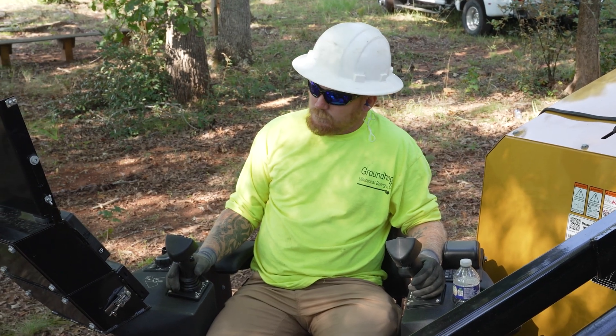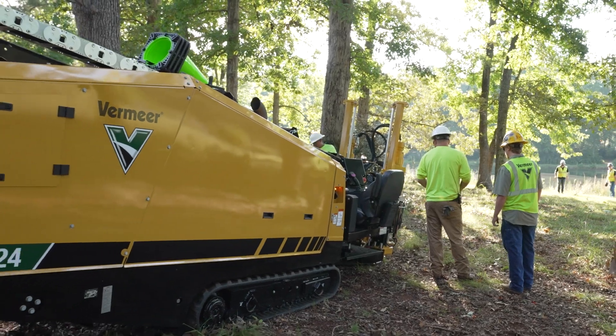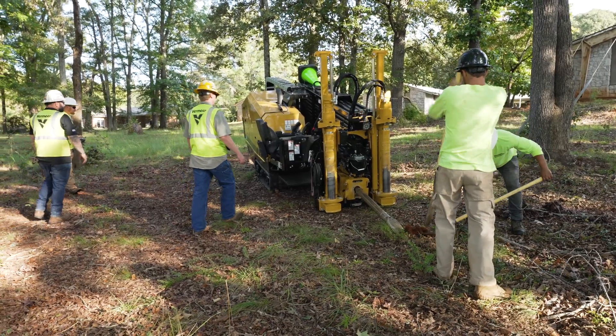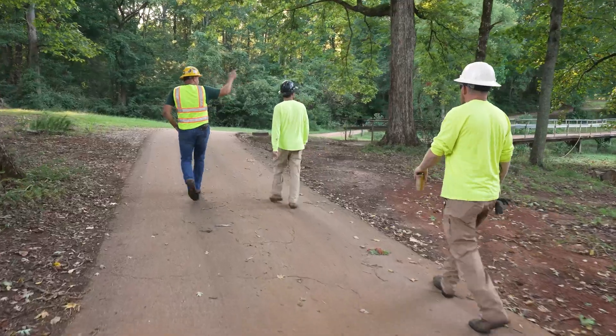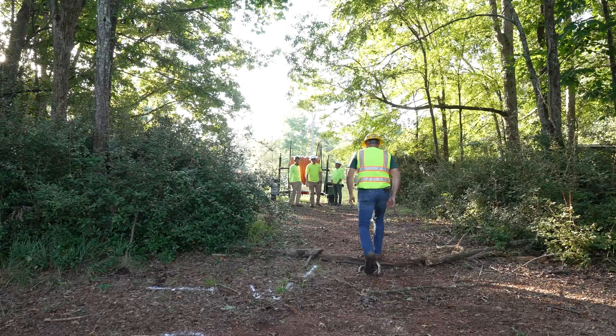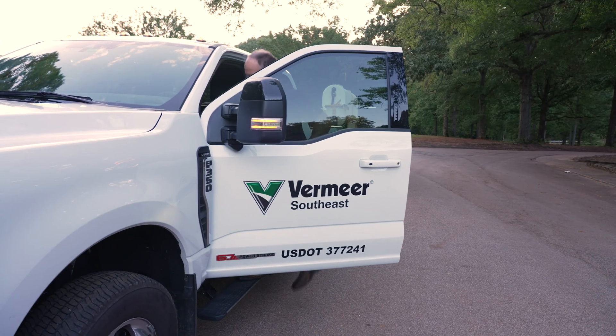Technology is becoming more and more about what it can do on the job side to make their people, their crew, more productive. Our crews are dealing with the challenge of finding skilled workforce, so being able to bring a new crew member up to speed quickly is a huge deal for them. And overall, good product support is what our customers are looking for.